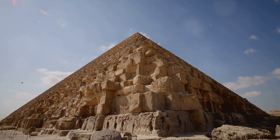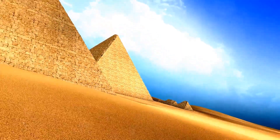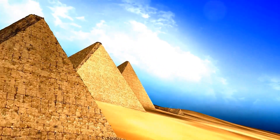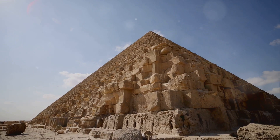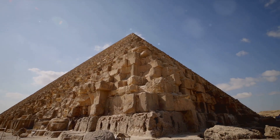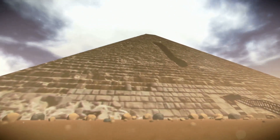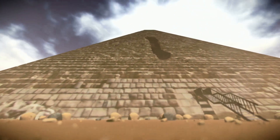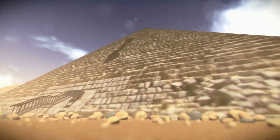A more recent theory, proposed in the early 21st century, suggests that the blocks were not carved but were instead cast or molded using a kind of limestone concrete. This theory, although controversial, is supported by some evidence, including the irregular shapes of the stones and the presence of tiny air bubbles, which are characteristic of cast materials.